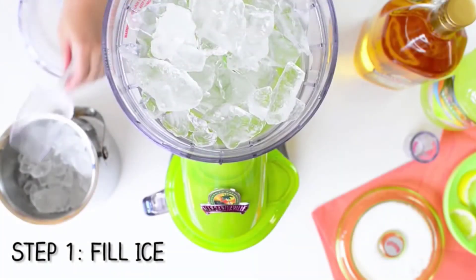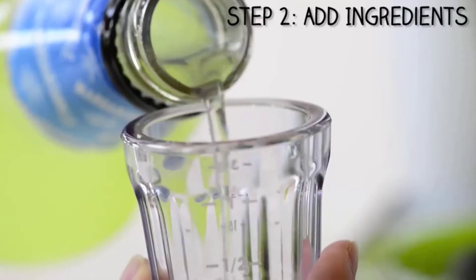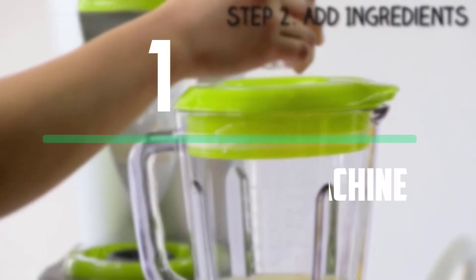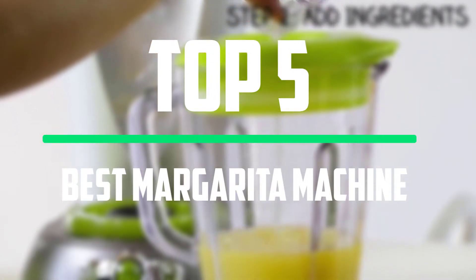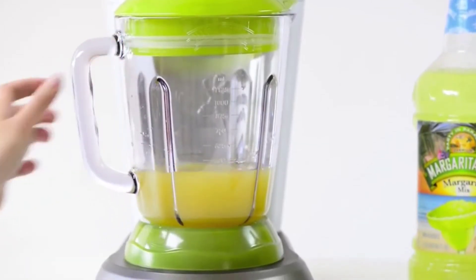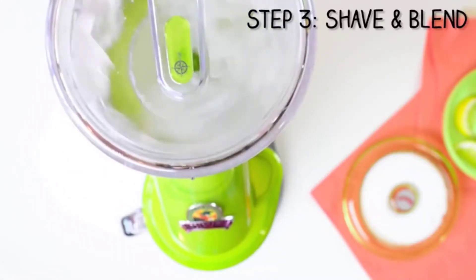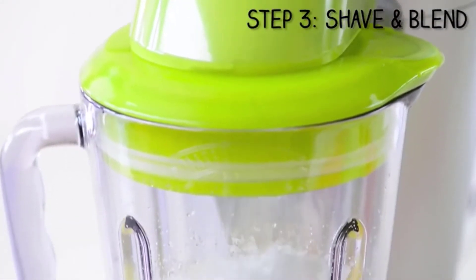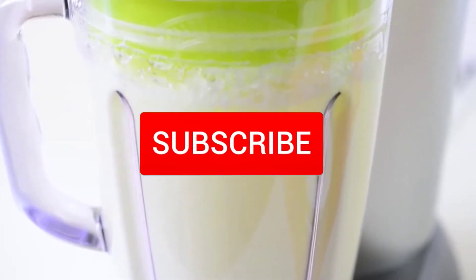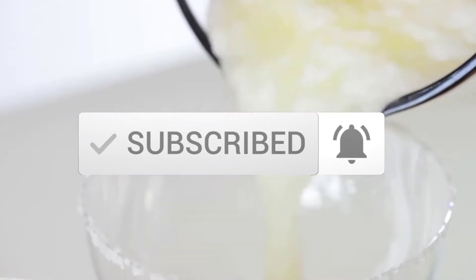Hey guys, welcome to our new video. In today's video we've decided to review the 5 best options for you. We've ranked these products based on many hours of research and testing, and we've picked the 5 best margarita machines available on the market. I tried to make the list based on their popularity, quality, price, durability, user opinions and more. If you need more information about these products, please check the link in the description section below, and make sure you subscribe for more videos.